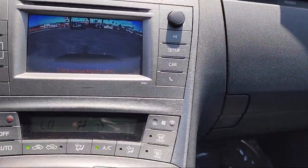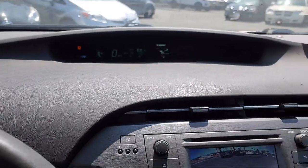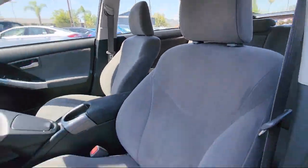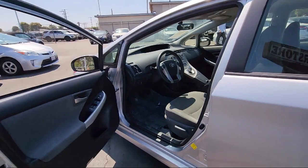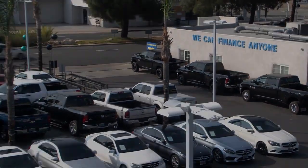Here at East County Pre-Owned Superstore, we've been San Diego County's best for over 20 years, and the number one independent dealership in California 15 years running. Let us prove to you why so many people trust us when it comes to buying their next vehicle. Our knowledgeable no pressure staff will help you drive away in a vehicle that is just right for you.